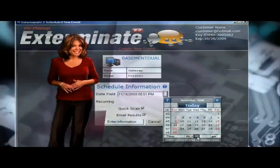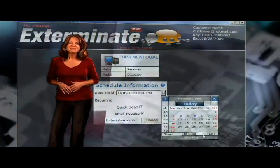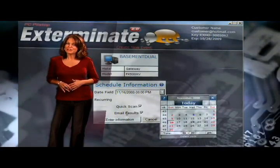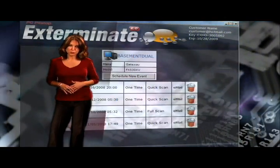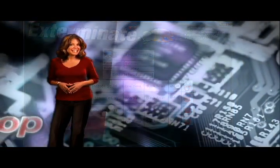And through our amazing scheduler, you can schedule a scan and clean from any PC too, meaning you don't have to be at the PC to fix or even diagnose it. That's huge for people managing multiple PCs. And Exterminate also sends you the results via email.